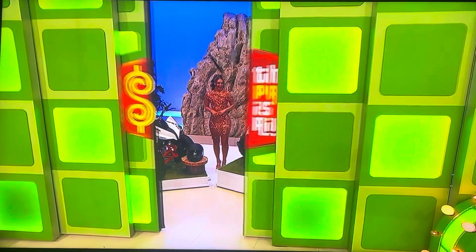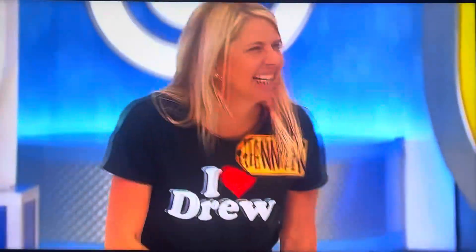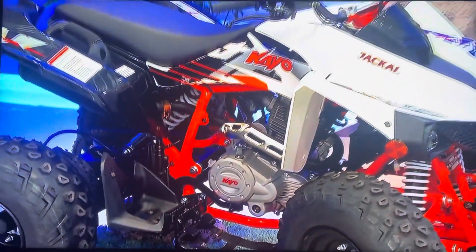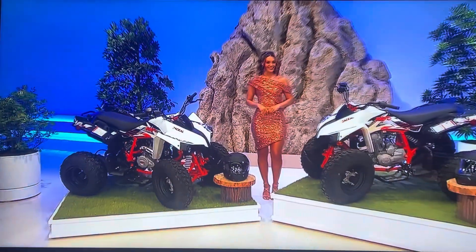We're going to have a blast zipping around with this pair of ATVs. These KO Jackal 200 ATVs feature 200cc engines and 4-speed manual transmissions with reverse. Two helmets are included.